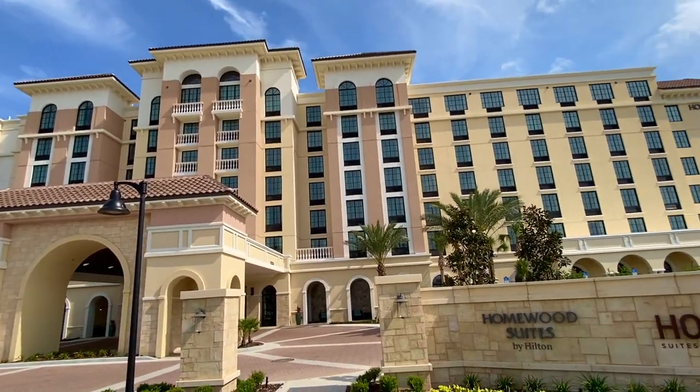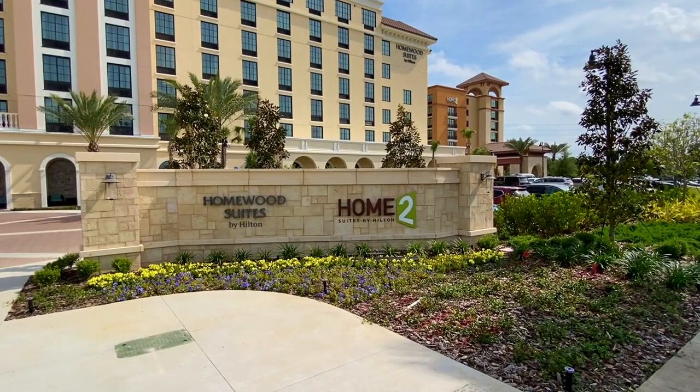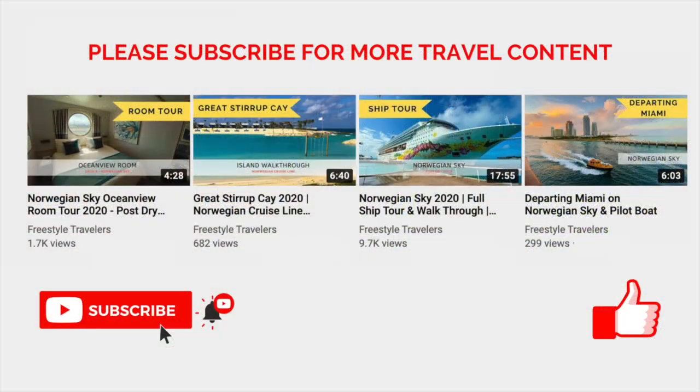This was a great hotel to stay at, not only just for one night, but for an extended period of time, and is great for families. Please be sure to like and subscribe for more travel content. Thanks so much for watching — please let me know in the comments below what you would like to see next.